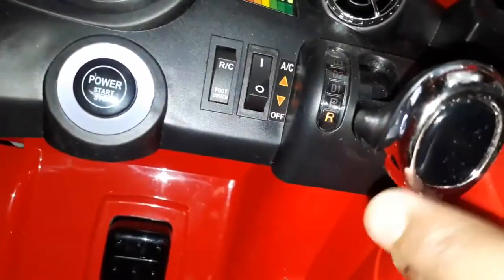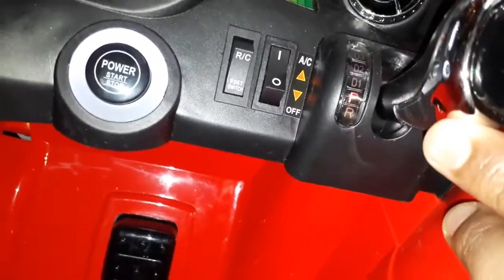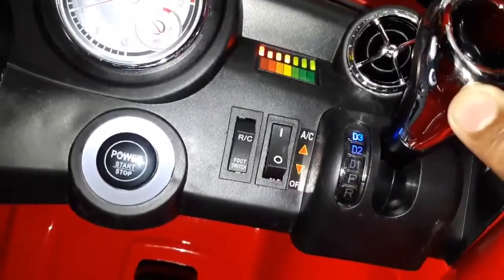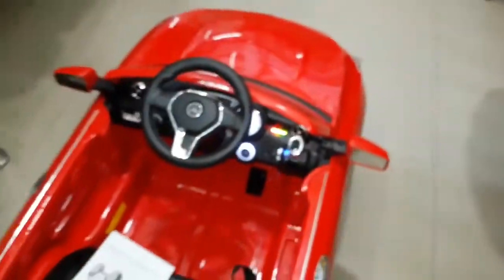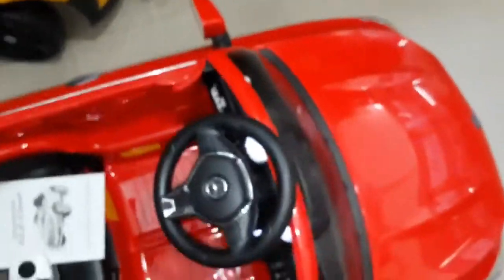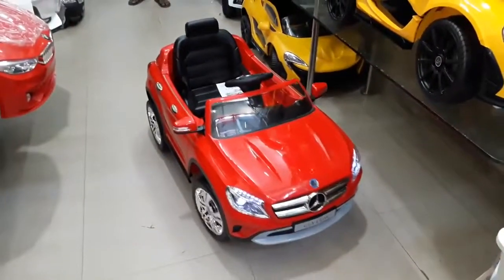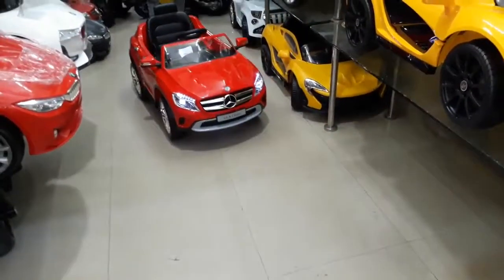3 speed gear: back, neutral, D1 speed, D2 speed, D3 speed. Remote directions: front, back, left, right.